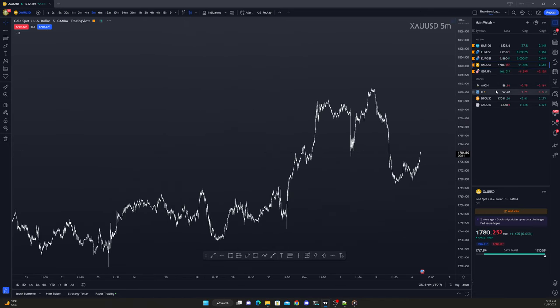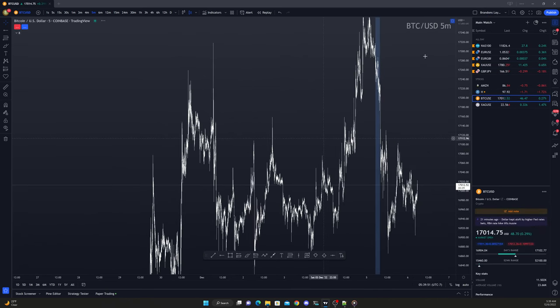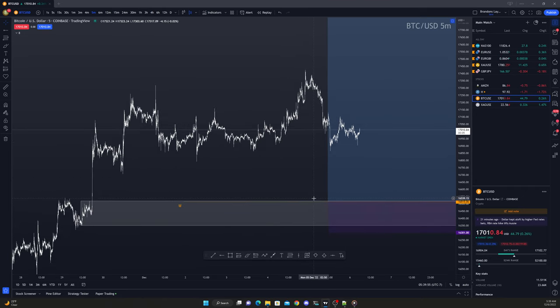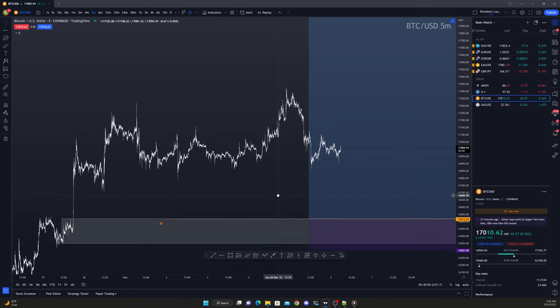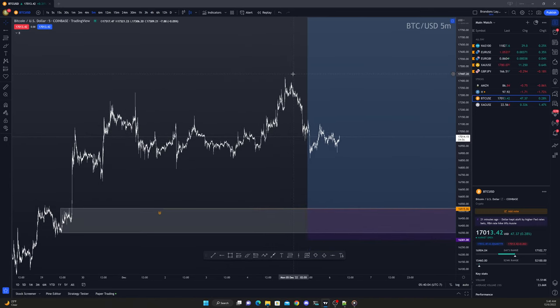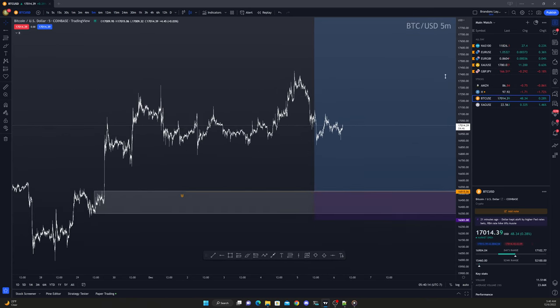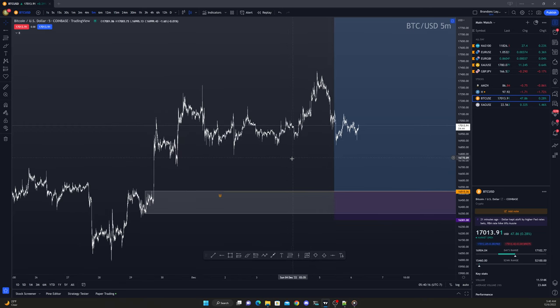We didn't look at gold, we looked at Bitcoin. We were waiting for Bitcoin to come down to the $16,524 level around that area before looking for long trades, but it looks like we ended up just shooting up. Breaking down, breaking down — looks like now we're probably in some bearish price action, so that might be something to look at for our outlook.